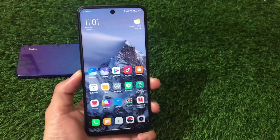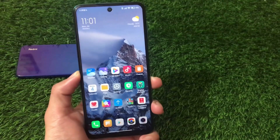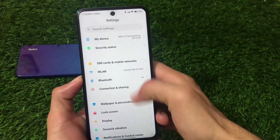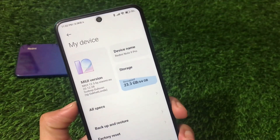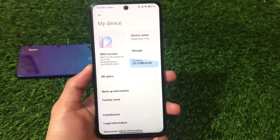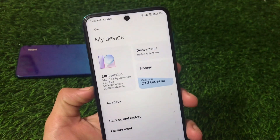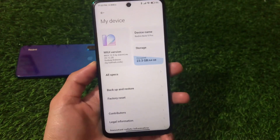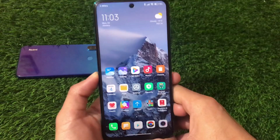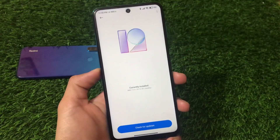If you're using a Redmi Note 9 Pro (codename Kurtana), you can install a MIUI 12.5 update based on Android 11. The China beta is already available, and this is the Xiaomi EU-based latest MIUI 12.5 custom ROM, which is a ported build by developer Sudeep Duhan. It's version 20.12.28 and has vendor options available.